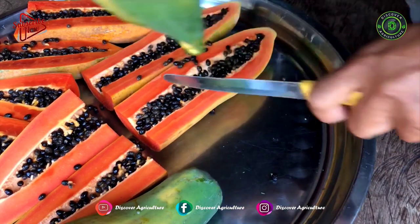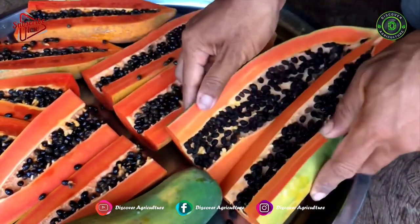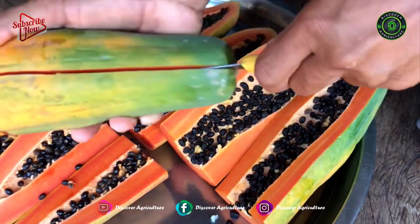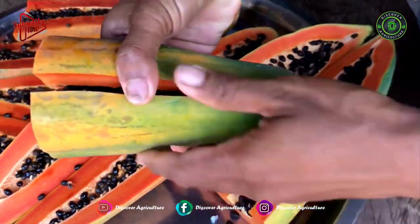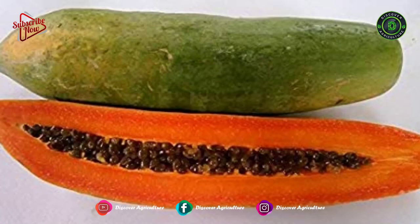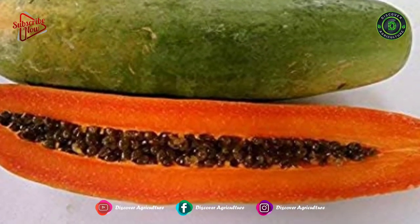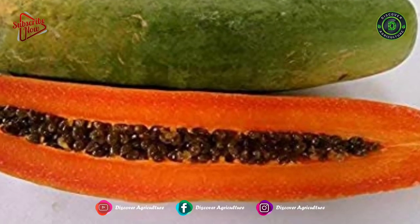Underneath the surface, the flesh is crisp, white with pale green edging, and dense with a central seed cavity filled with white pith and inedible seeds. When raw, Thai long papayas are crunchy with a very mild and neutral taste similar to the flavor of jicama or cucumber.